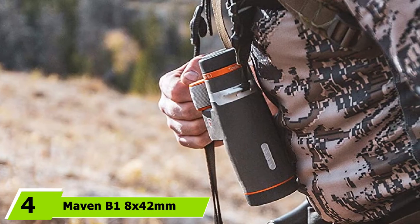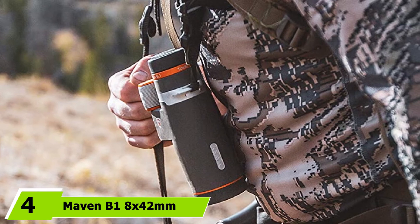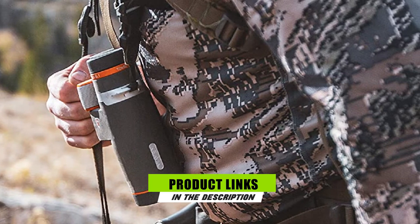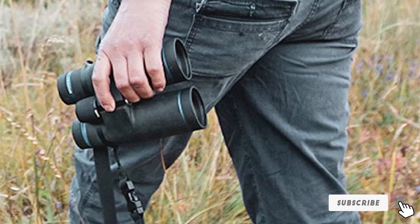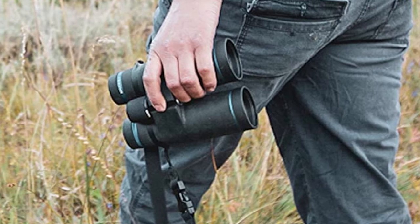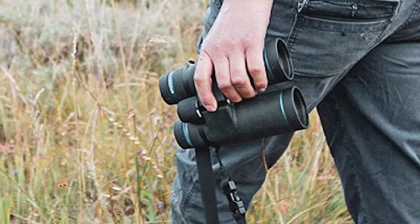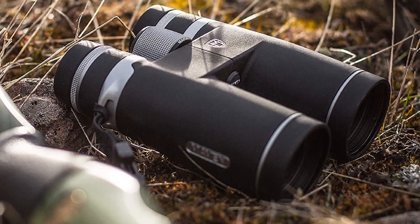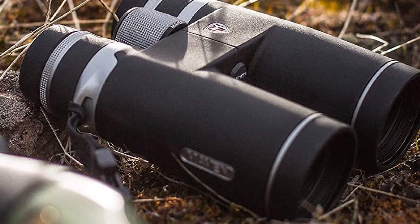Next at number 4 we have the Maven B1 8x42mm ED binoculars. Maven is an American optics company based in Wyoming. While they may not have the same name recognition as some of the heavy hitters in the optics industry, Maven produces high-end products that are more than capable of giving big European brands a run for the money. We believe these are the best quality binoculars you'll find for under $1,000. The Maven B1 binos feature ED extra-low dispersion glass to reduce color fringing, and Schmidt-Bachon roof prisms with dielectric coatings that increase brightness and improve image clarity.